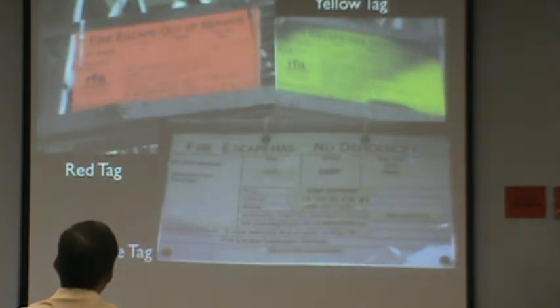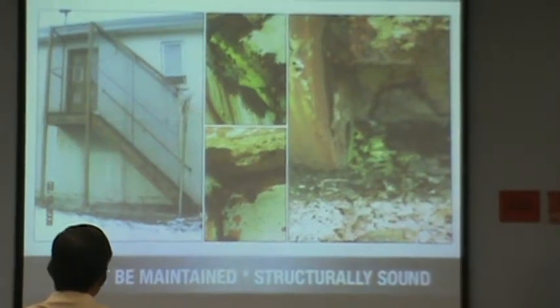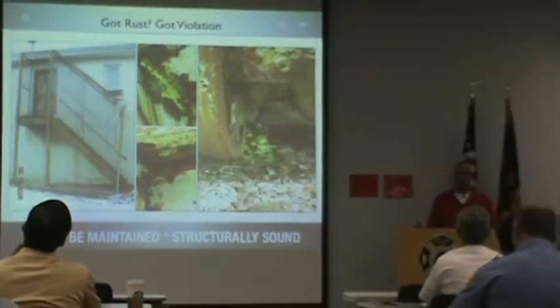We're going to go through the history of where rust comes from. If I can prove to you that rust comes from the inside out of a fire escape as opposed to the outside in, then you'll understand why every time you see a fire escape that's been rusting for 10, 20, 30 years, every connection is suspect — because somebody has not kept it sealed.